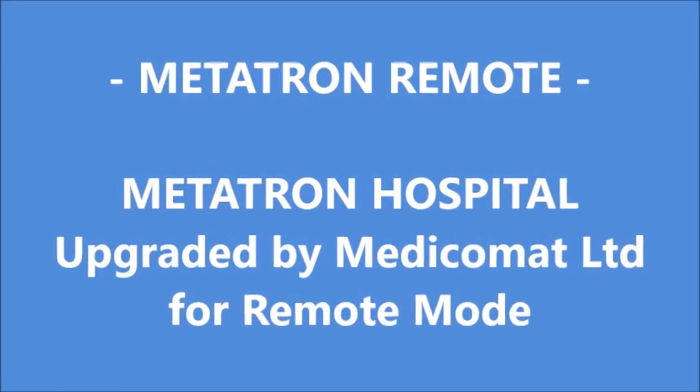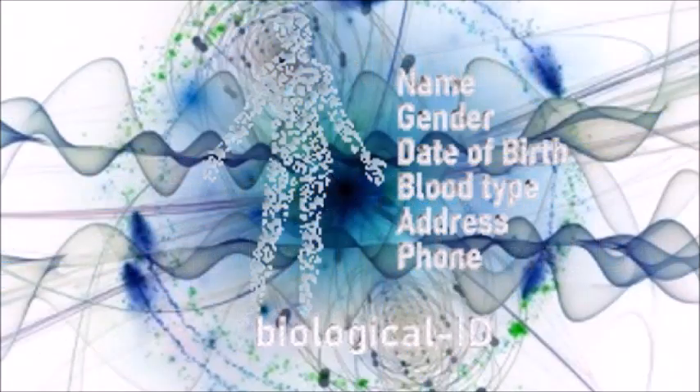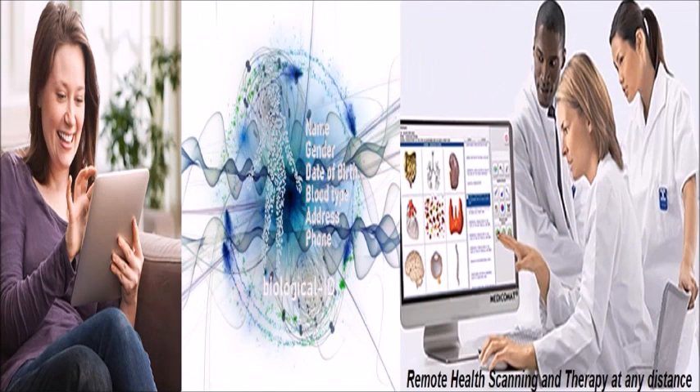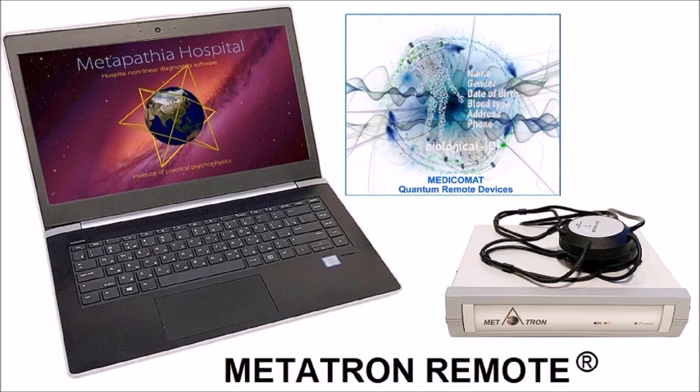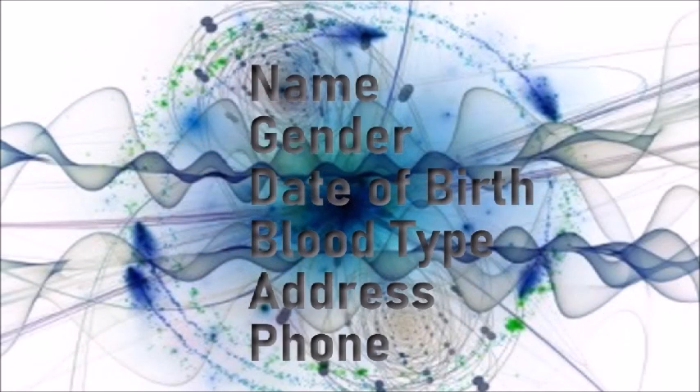Welcome to the Quantum Universe, where only client information is required for remote health scanning and treatment. Just submit your personal information via email and receive a health report within hours.